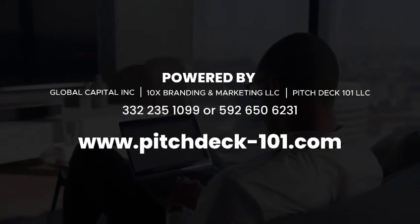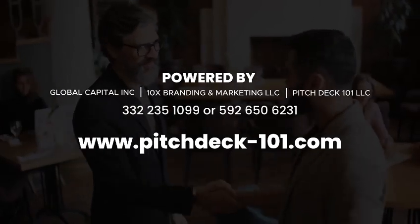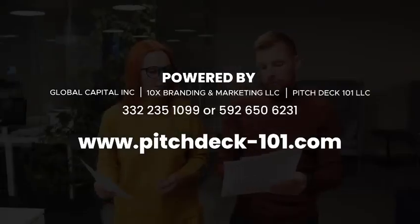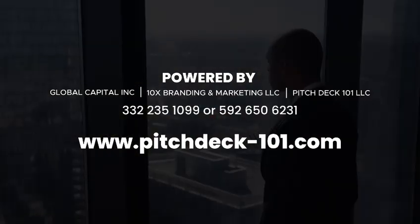Experience comprehensive business support to propel your success at a budget that suits you. The High Net Worth Investor's Guide is tools, processes, and systems that influences success.